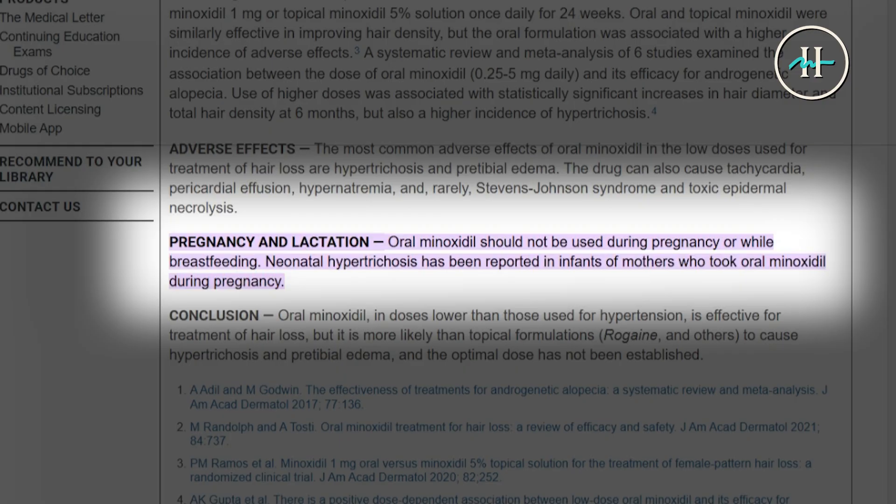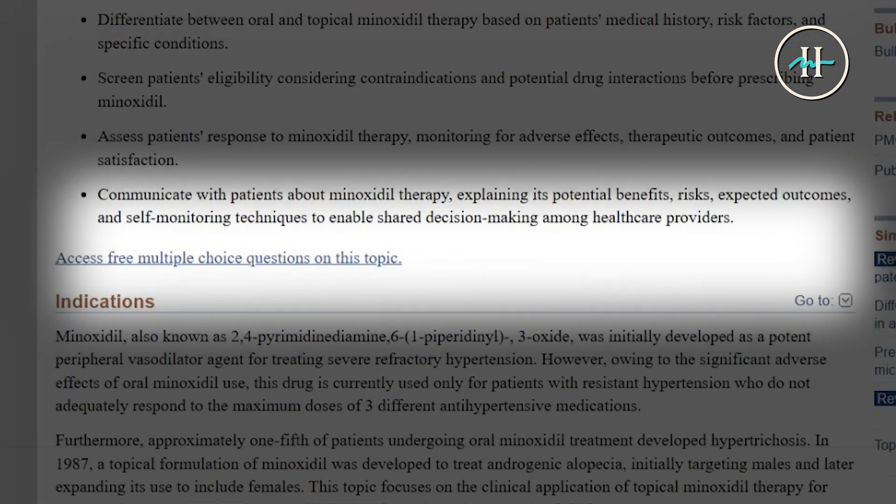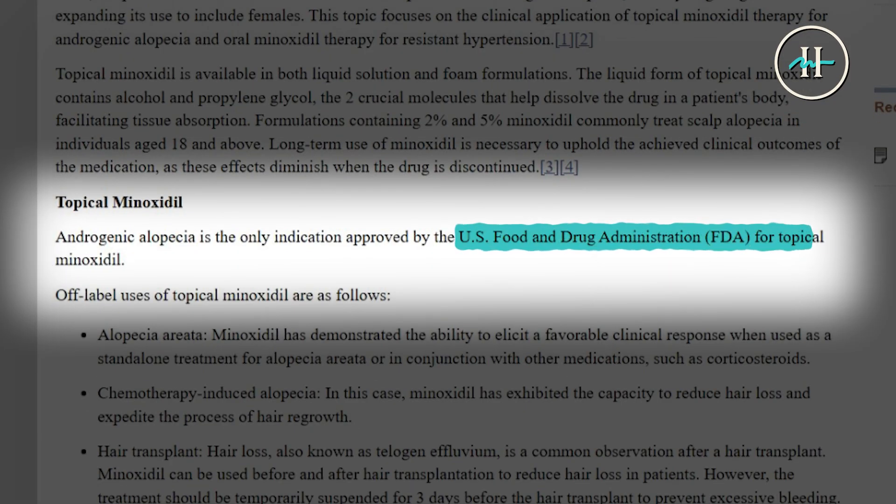An important FDA note: while minoxidil is FDA approved in its topical form, oral minoxidil is not approved as a hair loss treatment. However, it is commonly prescribed off-label by physicians based upon promising research, clinical trials, and the results discussed earlier, and its growing acceptance in dermatological practices.